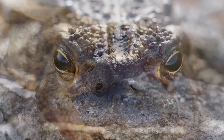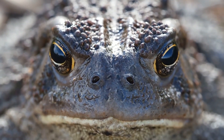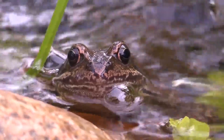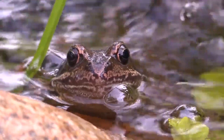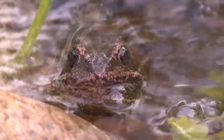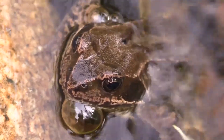Frogs and toads. These fascinating creatures, belonging to the order Anura, are ubiquitous inhabitants of our planet's wetlands, forests and gardens. While often used interchangeably, there are distinct differences between them. Understanding these differences allows us to appreciate their unique adaptations and the crucial roles they play in the delicate balance of our ecosystems.